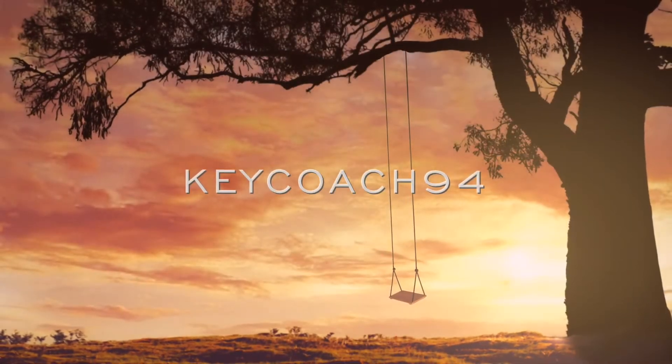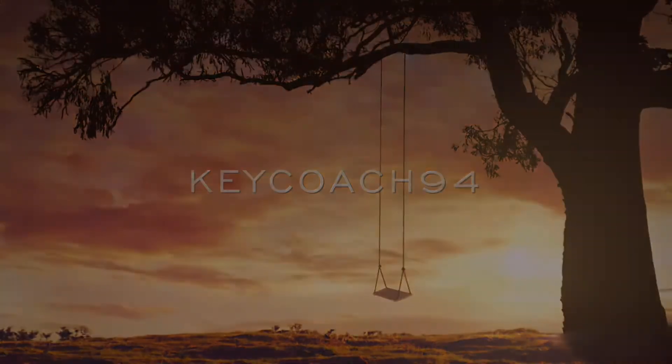If you couldn't tell by the title of this video, it is a summer outfits video. I hope you guys enjoy.